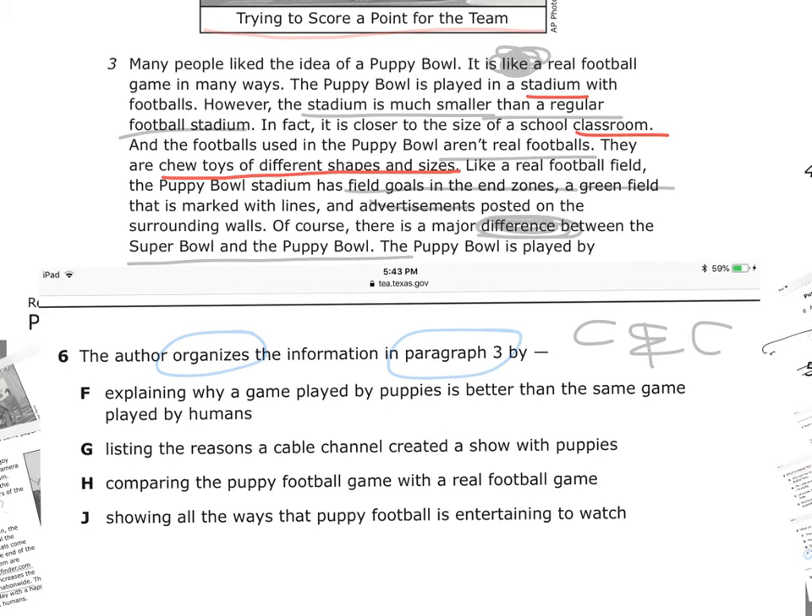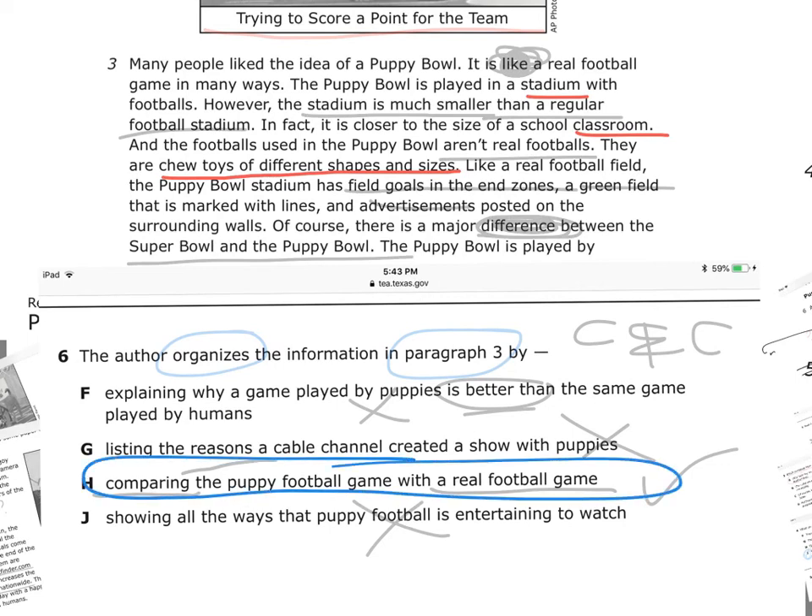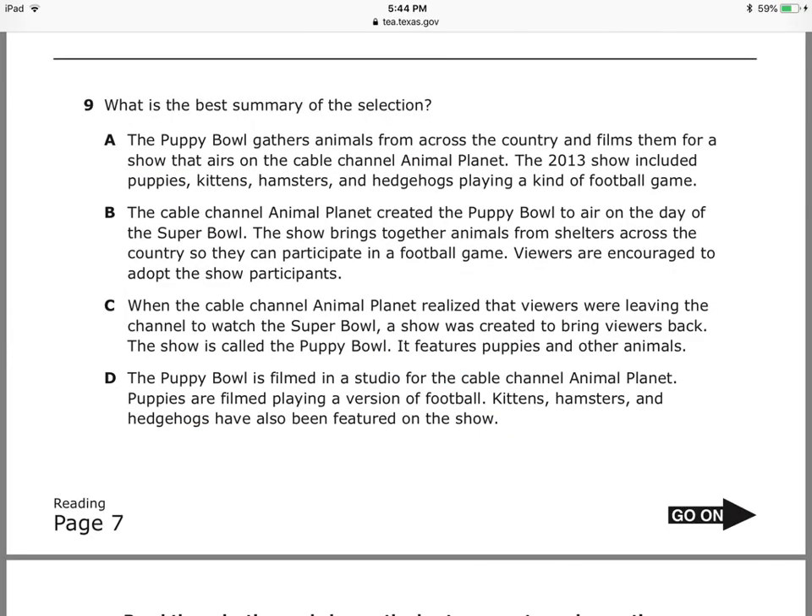Is it explaining why a game played by puppies is better than the same game played by humans? No. Listing the reasons a cable channel created the Puppy Bowl? No. Comparing to the real one — yes. Showing all the ways a Puppy Bowl is entertaining to watch? No. My correct answer is: Comparing the Puppy Bowl football game to a real football game. And the last question they always ask is about the best summary.